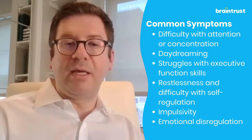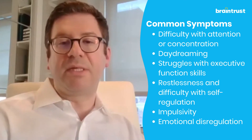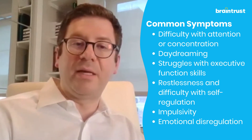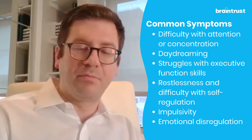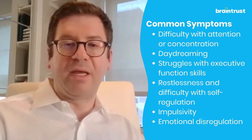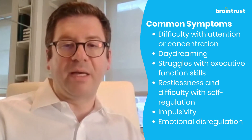With the ADHD combined presentation, it really is six or more symptoms in each of those two domains. So if we're seeing a lot of inattention and trouble concentrating, plus hyperactivity and impulsivity, those are some of the things we see in the combined type.